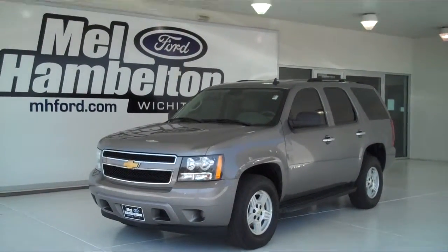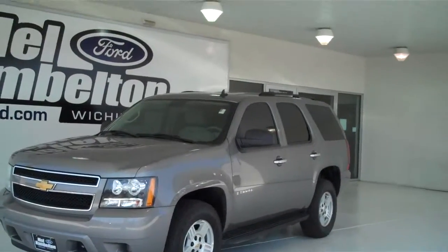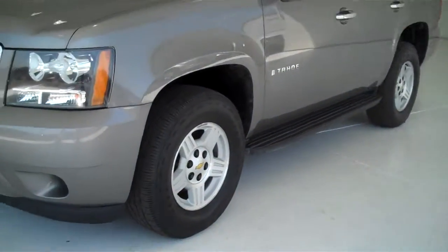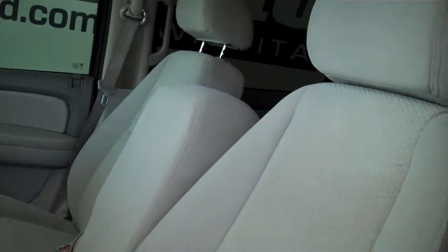F9283B is a pre-owned 2007 Chevy Tahoe LS. It is doe skin tan in color, has factory alloy wheels, has the tan cloth interior, has the full bench seat — a split bench seat with fold down armrests.